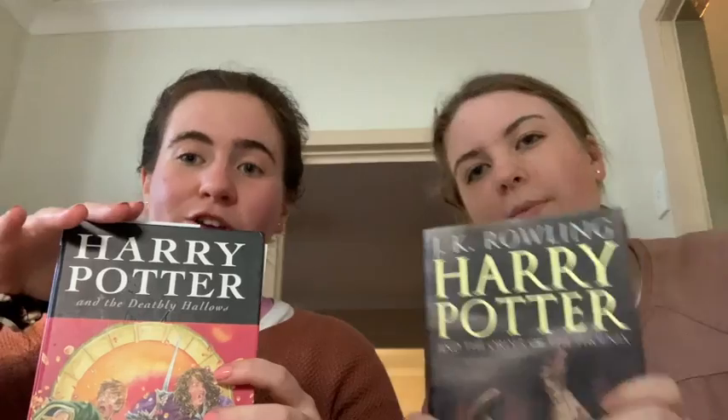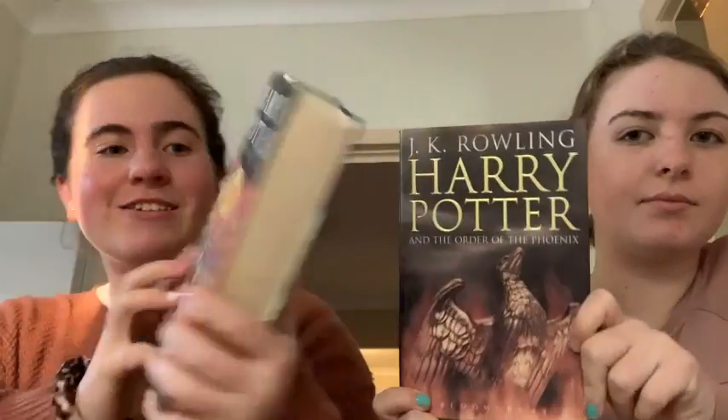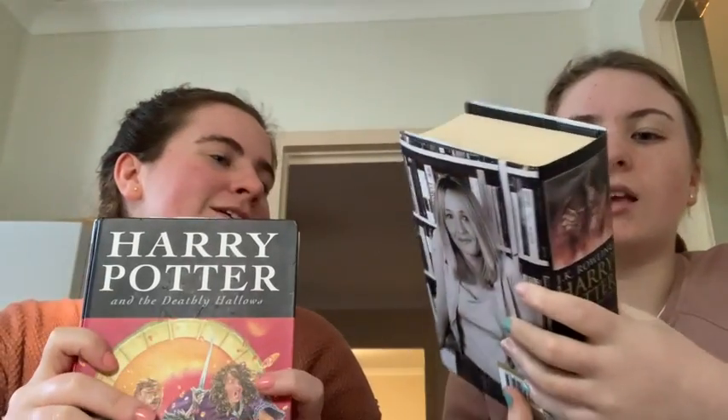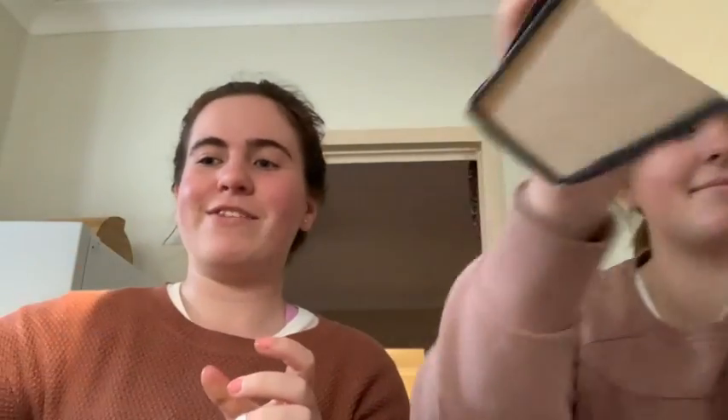Then from another op shop, Josie and I actually found these first edition Harry Potter hardcover books, which is really good. This one's Harry Potter and the Deathly Hallows, and this is Harry Potter and the Order of the Phoenix. So we got these and we're really excited to have those.